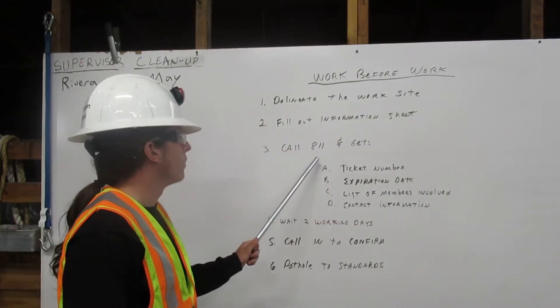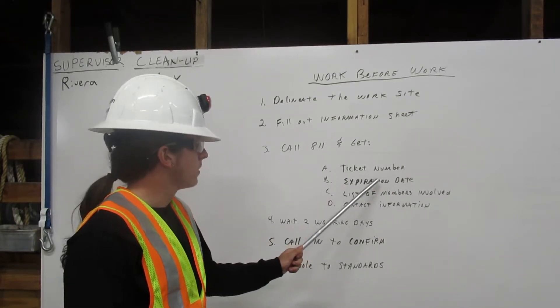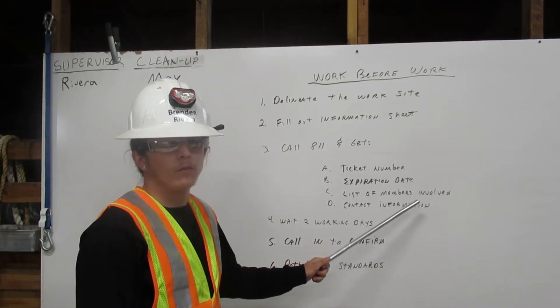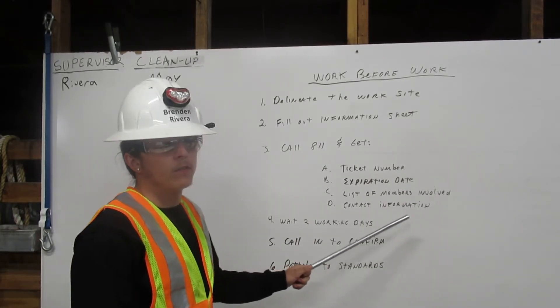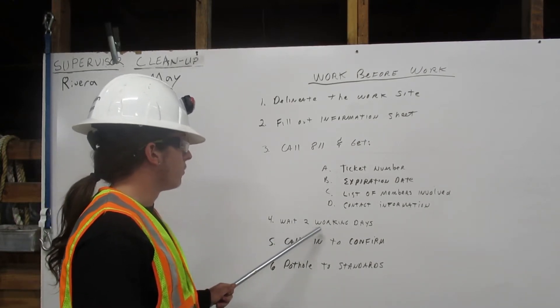Next, you want to call 811 and get a ticket number, an expiration date, the list of the members involved, the contact information, and you have to wait two full working days.